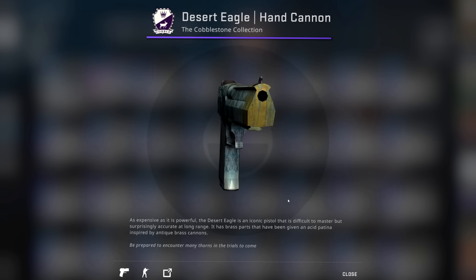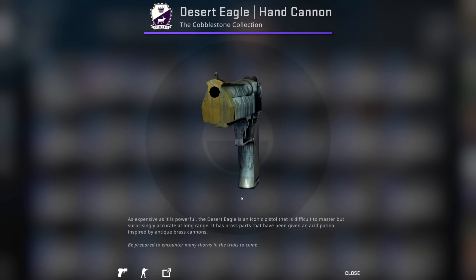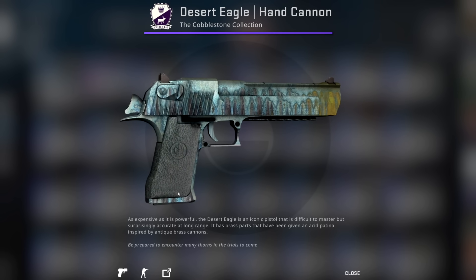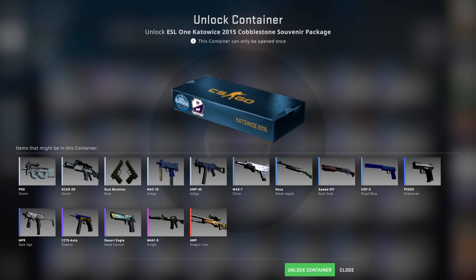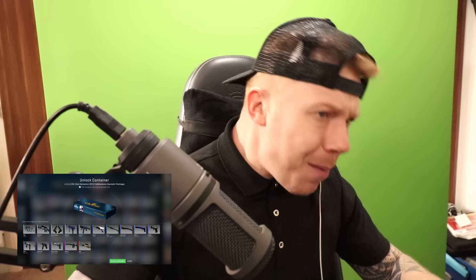I would like the Hand Cannon, but I don't choose what I get in the cases — only Gaben does. So let's open this case. It's two hundred dollars — do you know how much bog roll I can buy with that? Is that my doorbell? Let's open it, let's open this case, let's do it. Come on — one second, that's my doorbell.